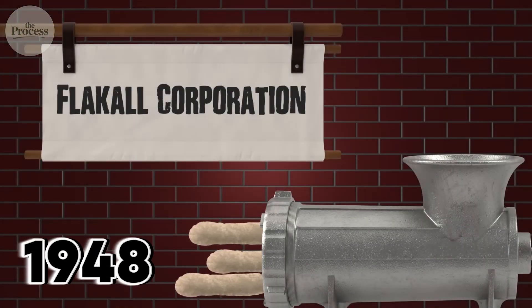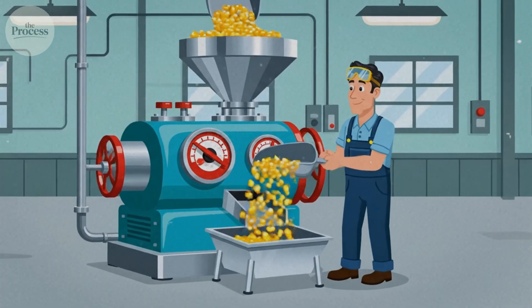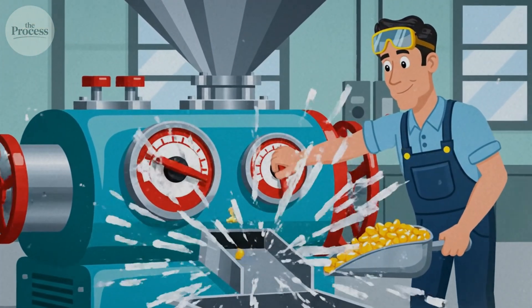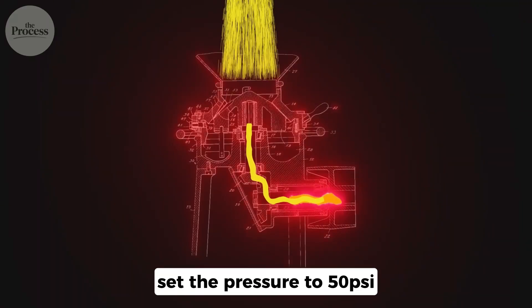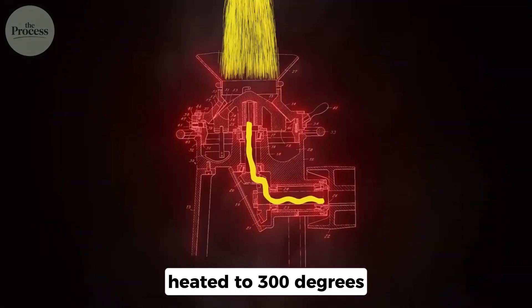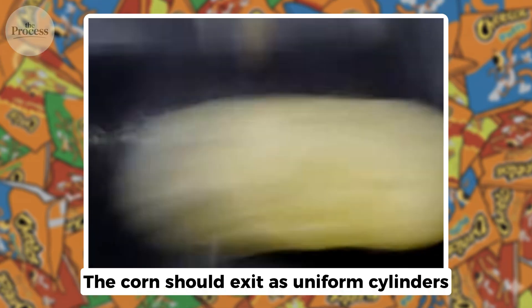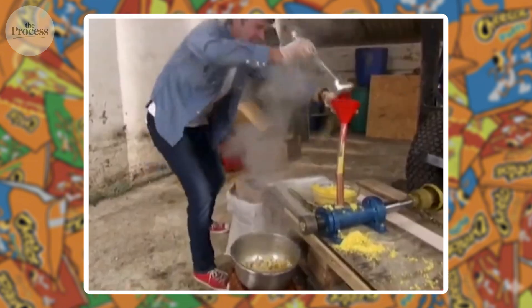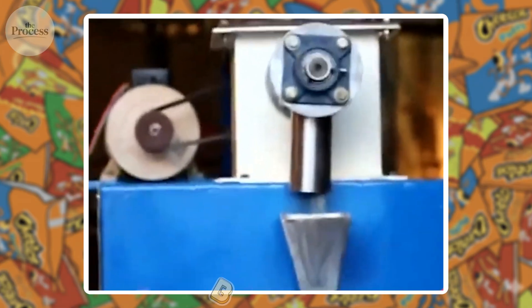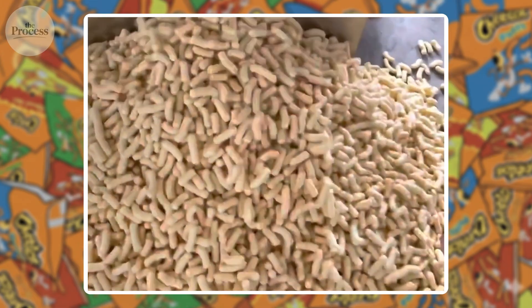1948, Flacol Corporation in Wisconsin. Edward Wilson operates a machine designed for producing animal feed pellets. He loads cornmeal, sets the pressure to 50 pounds per square inch, heat to 300 degrees. The corn should exit as uniform cylinders. Instead, it comes out twisted and puffed. Wilson picks one up — still warm from the barrel. He bites. Bland, but the texture is unlike anything he's ever tasted before.